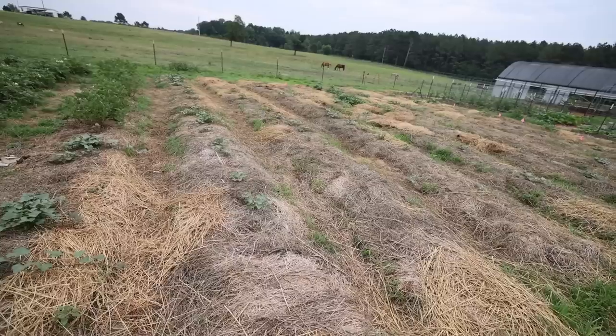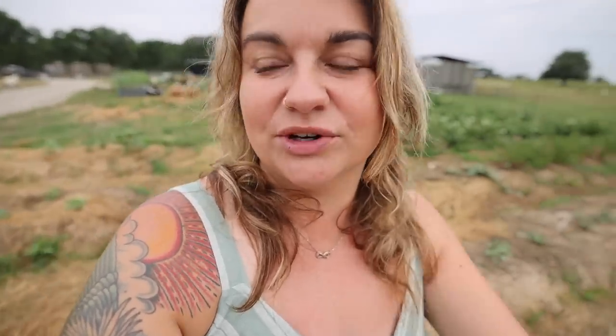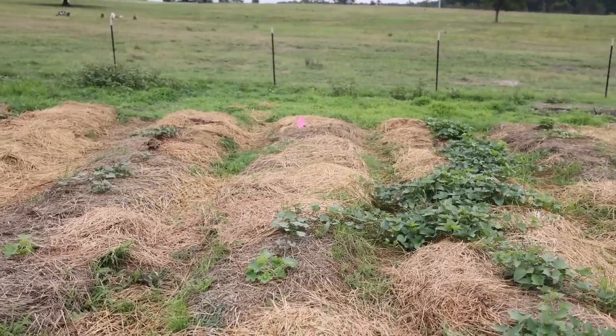Over here are sweet potato vines really starting to creep — we're going to notice a marked difference in coming weeks. Most of these are the Beauregard variety, which I chose because it does well here in South Carolina. Some are purple, which I got from a local friend, and those vines are actually doing better than the others because they weren't shipped. A lot of times if something is shipped it gets knocked back because it puts stress on the plant. Those local varieties were literally brought straight to me and never had to be out of water, so they're doing better even though they were planted later. You can tell a pretty big difference.